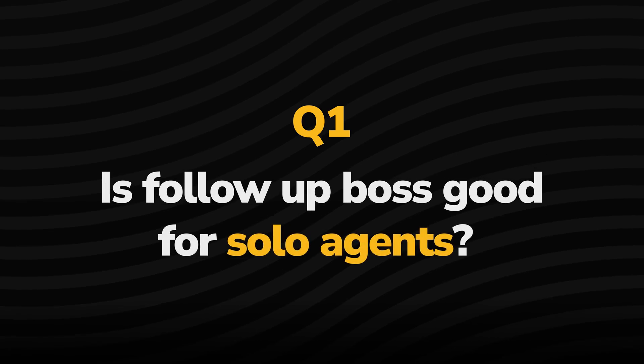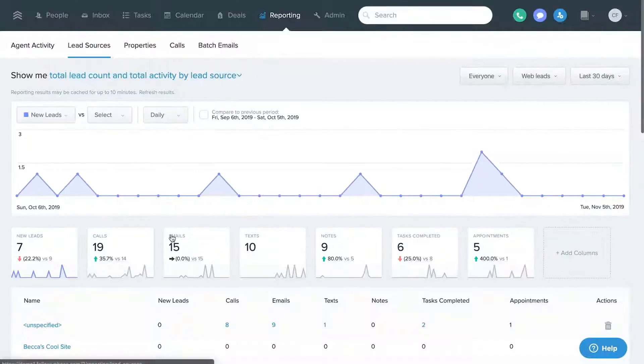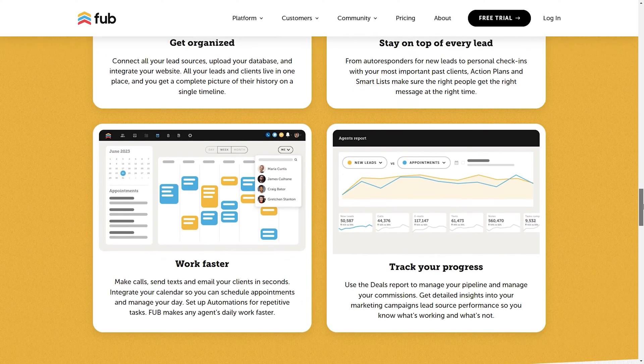Now let's dive into some frequently asked questions. Question number one: is Follow-Up Boss good for solo agents? I think Follow-Up Boss is great for solo agents. A lot of the features like the reporting tools become more valuable if you have a team you're managing, but you can also use this as a tool to self-evaluate what measurable activities you're completing. It's going to set you up to record your calls, share feedback in coaching programs — there are definitely ways a solo agent could leverage this platform, though many features have been specifically made for teams.